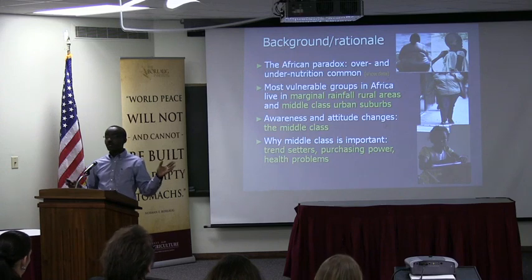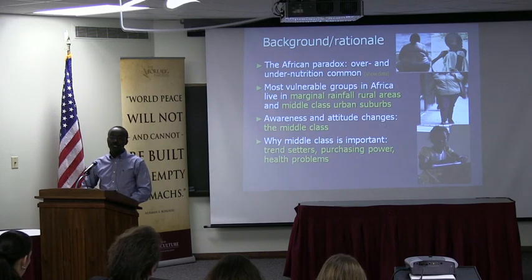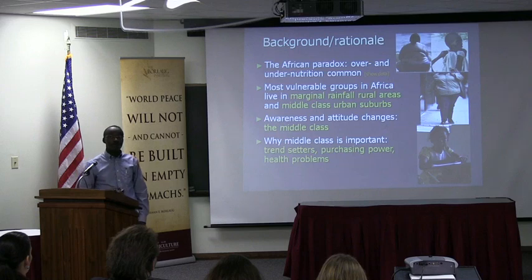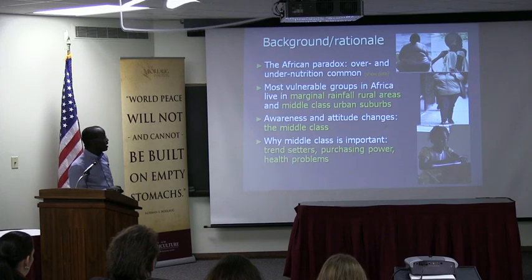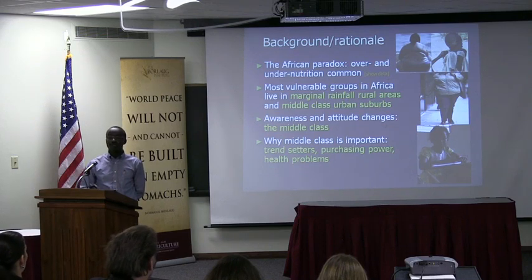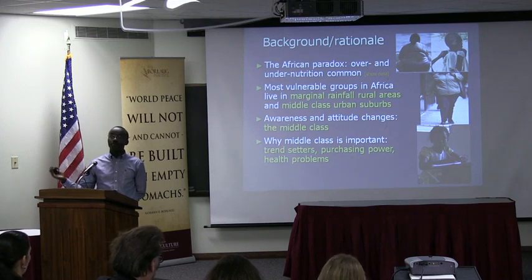The paradox in Africa right now: we know malnutrition — zinc, iron, and related protein malnutrition — is very common, and when you think about that, we typically think of starving kids, which is still a big problem in Africa and Asia. But the other side of the problem is that we are increasingly seeing incidences of obesity and related problems. If you look at countries like Egypt and South Africa, these incidences of obesity are about as high as in the U.S., which is a much more developed country.